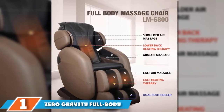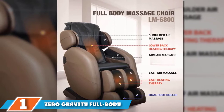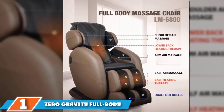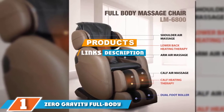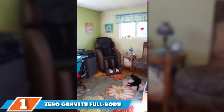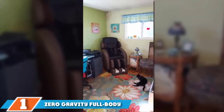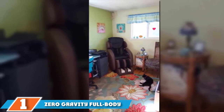The number 1 position is dominated by the Zero Gravity Full Body Kahuna Massage Chair Recliner LM6800. The Kahuna Massage Chair Recliner is the pinnacle of luxurious tall men recliners, and it is our top pick for the best big man recliners you can find. It has an enormous weight capacity to go with a massive structure that will provide support to any larger individual.